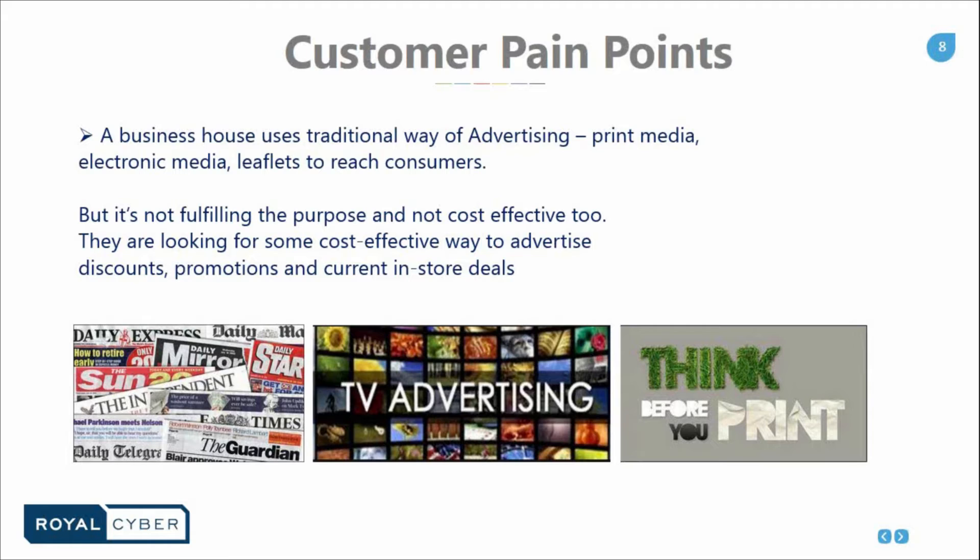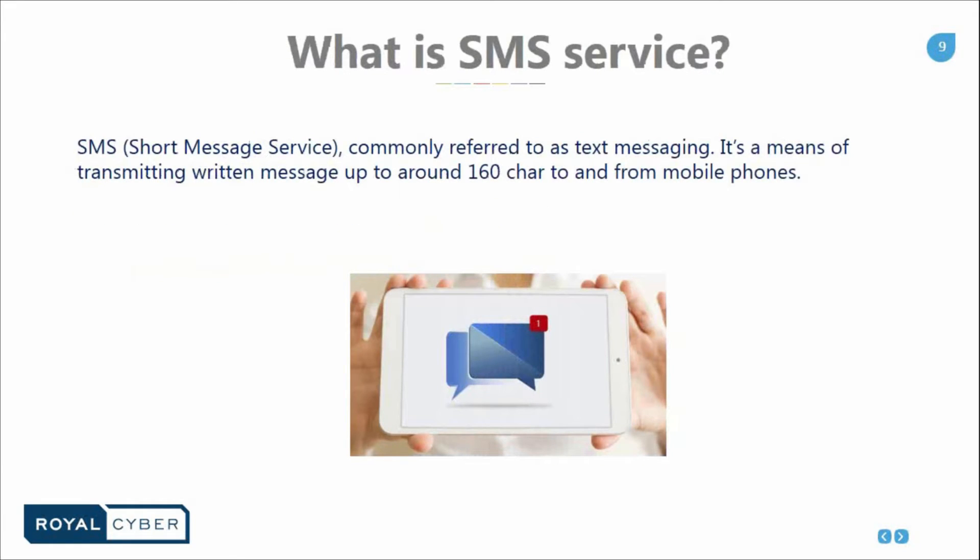These are just a very few scenarios — apart from this we have a huge list. Now we are going to discuss what is the solution to all these pain points. SMS is the acronym for Short Message Service, commonly referred to as text message — transmitting written messages of up to around 160 characters to and from a mobile phone. As per Wikipedia, in 2010, 6.1 trillion SMS text messages were sent, which translates to an average of 193,000 SMS per second globally. That is the statistic in 2010, and the importance of text messaging is significant in today's world.